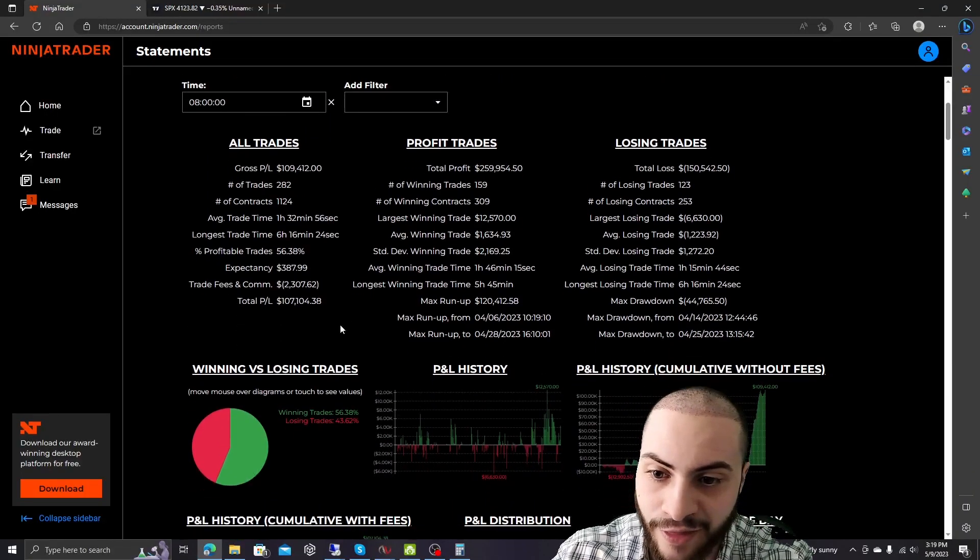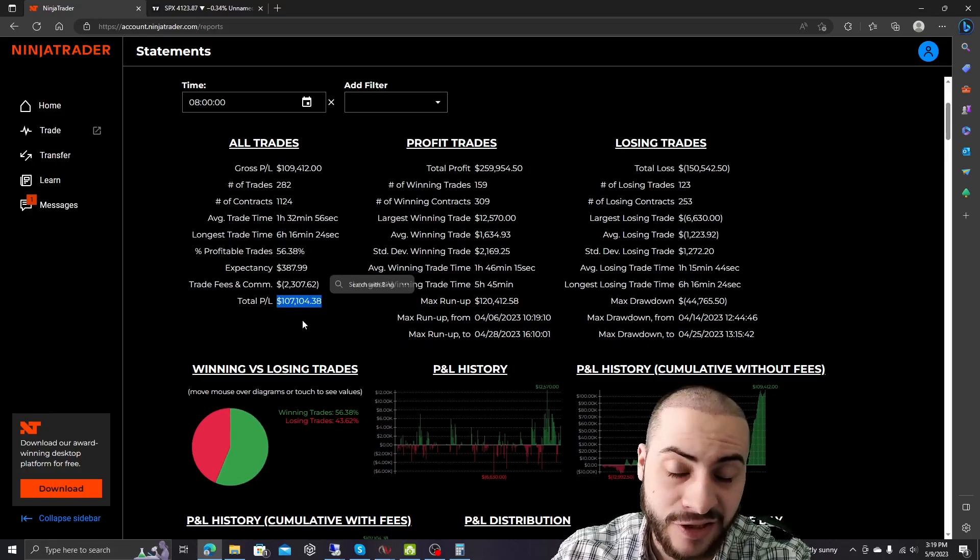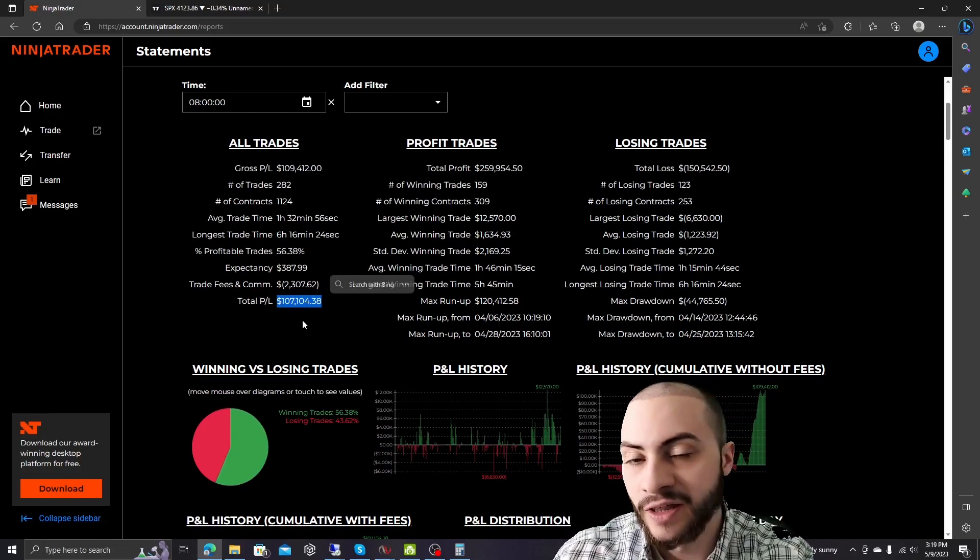In today's video, I'm going to show you how to build your own army of automated trading systems so you can have a kick-ass portfolio that is well-diversified and making money in multiple different markets.